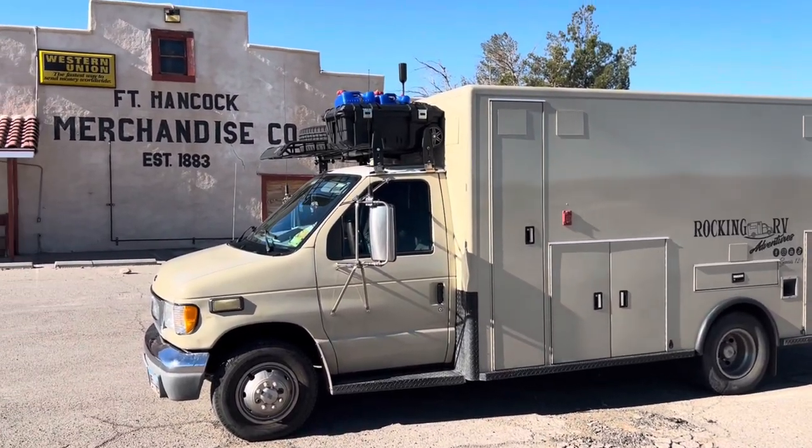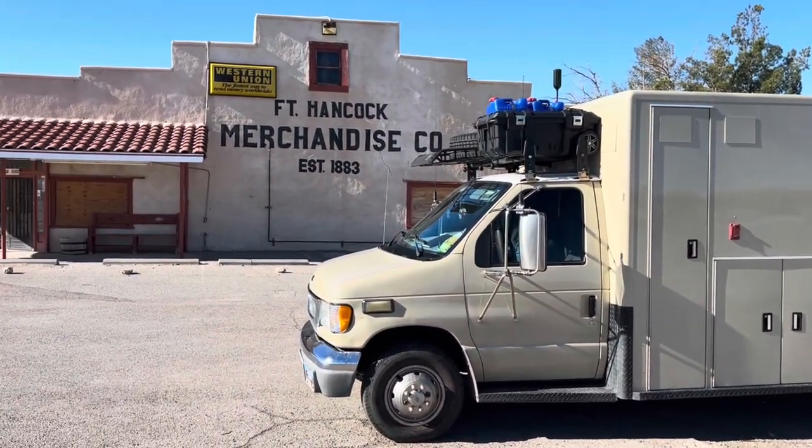Here's a short video about Fort Hancock, Texas. I hope you enjoy the video.